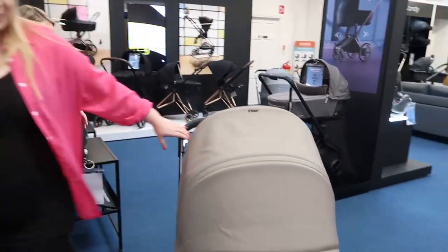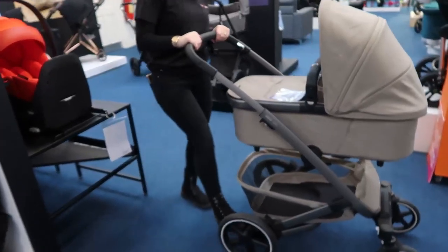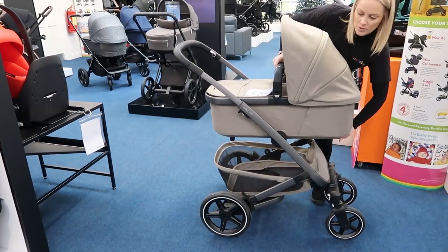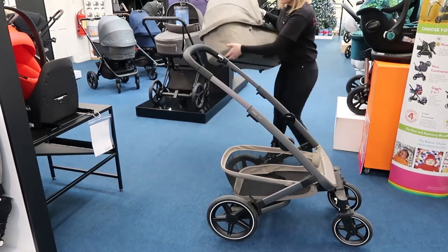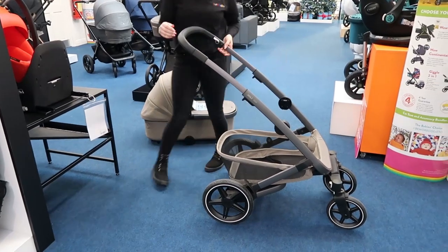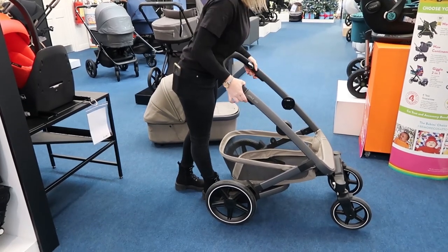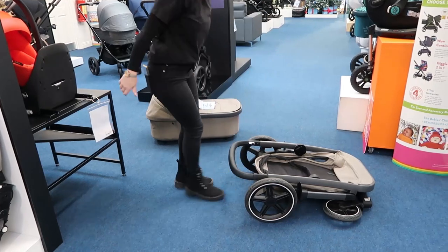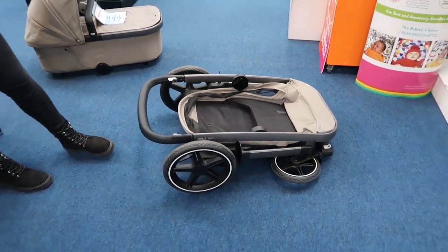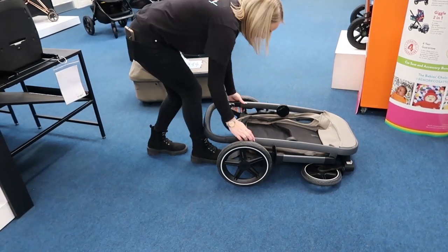Let's have a look at the fold — there's a little lever you pull under here. The fold is so easy and compact — you could have done that with one hand. I actually haven't folded this one in a while but I remembered it straightaway.